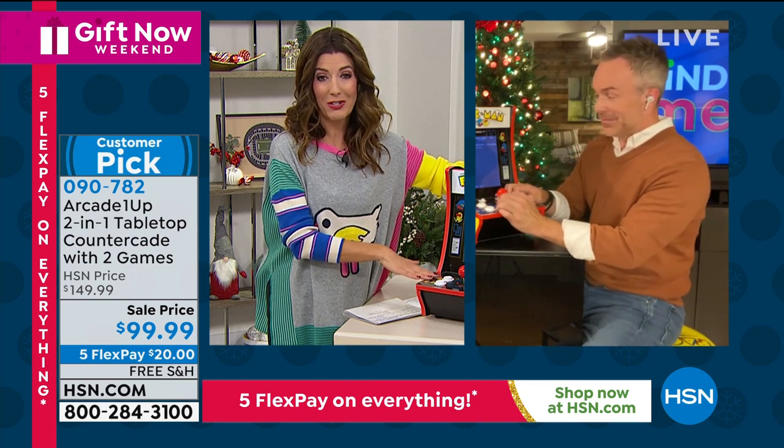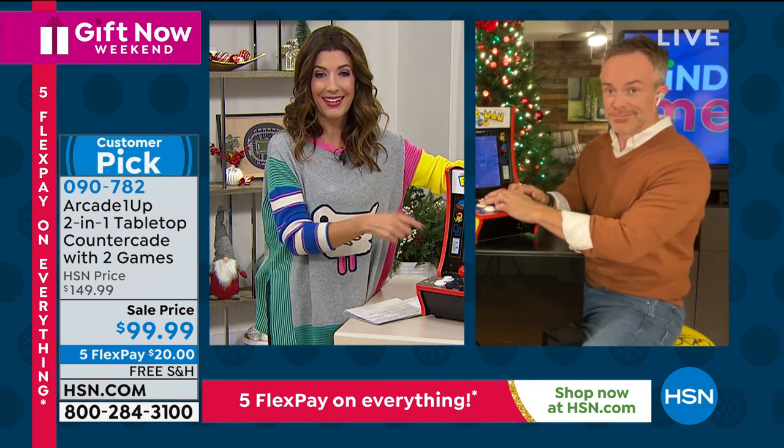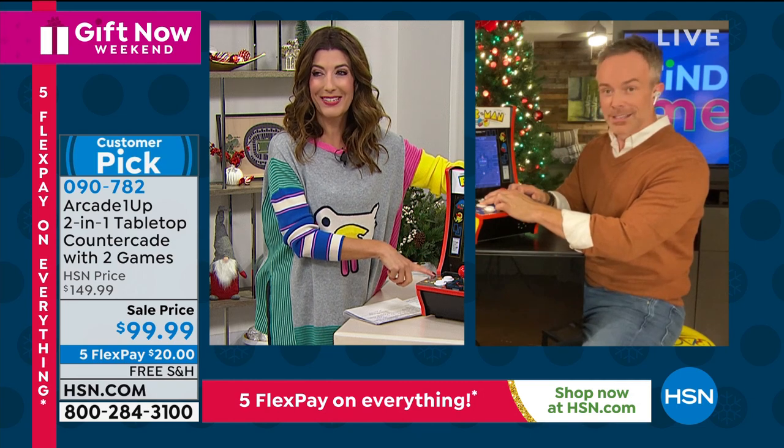These are here in stock. I highly encourage you to jump online and place your order. This is going to bring back so many great memories.